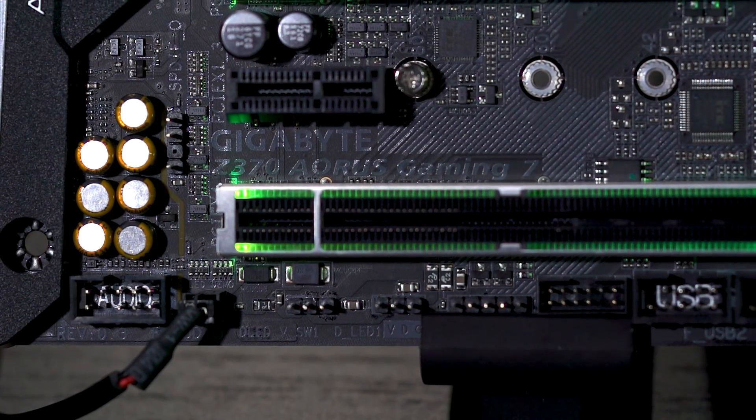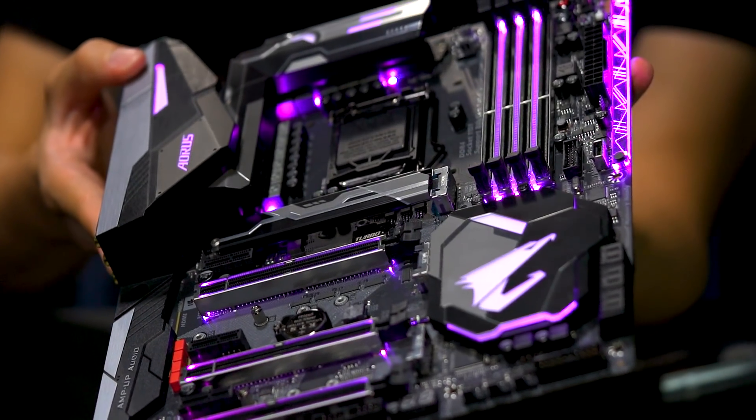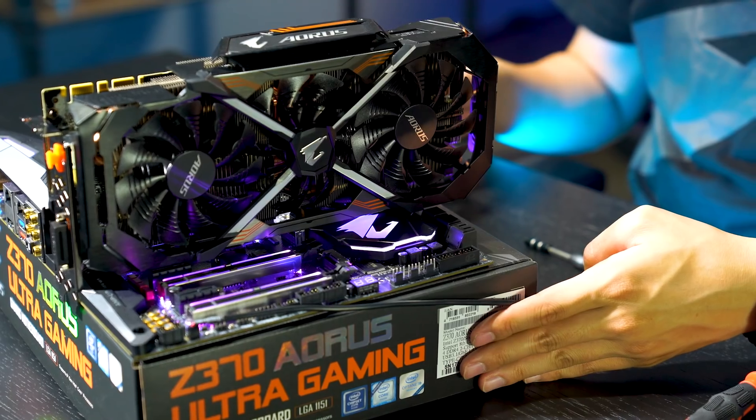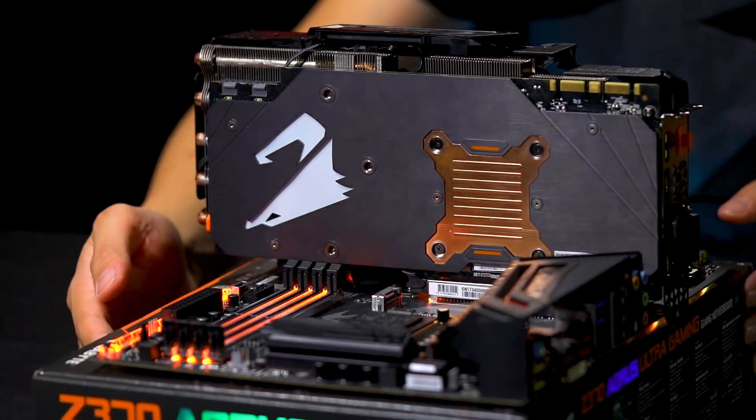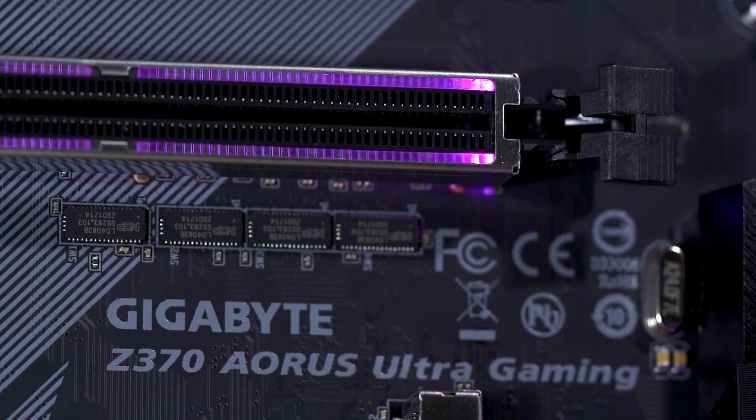One of the key things you might notice is that for this launch we're only going to have our Z370, and that's for everyone. The Z370 Aorus Gaming 7 is definitely our high-end board. If you're looking between an Aorus Gaming 7 and an Ultra Gaming, it'll definitely depend on the budget you have. So if you're trying to do a simple build using a GTX 1060 or a 1070, you might want to stick with an Ultra Gaming single card.